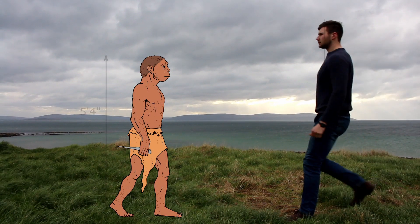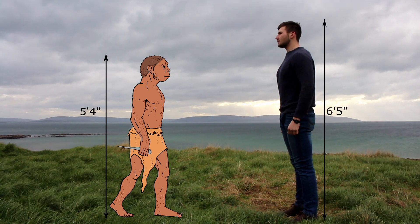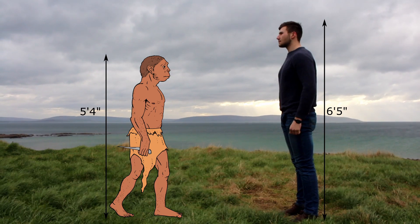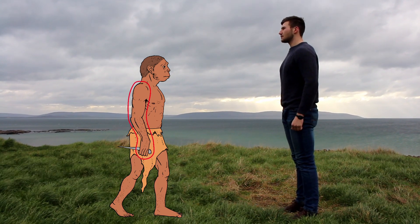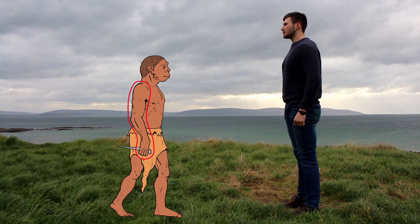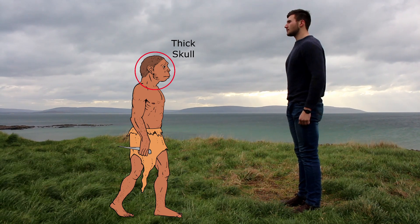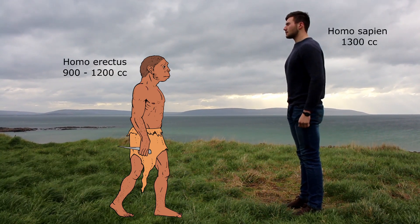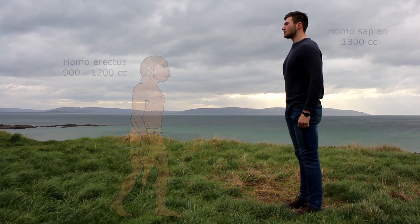Homo erectus were between 4 foot 9 inches and 6 feet tall, averaging at 5 foot 4 inches, considerably shorter than humans today. They had shorter hands relative to arm length, larger molars, and stronger, thicker bones, especially their skulls. This housed a notably larger brain than earlier hominids, ranging in volume between 900 and 1200 cubic centimetres, which is around 60% of the size of the modern human brain.